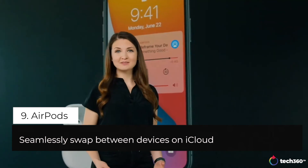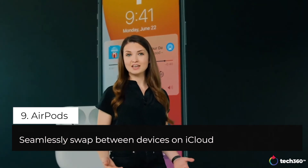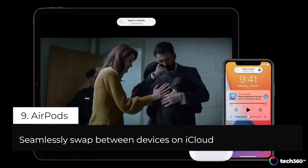AirPods will now seamlessly move between your devices without you having to manually switch them. Let's say you just finished listening to a podcast and you pick up your iPad to watch a show — AirPods will magically switch over.